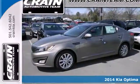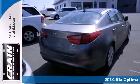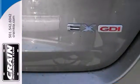Here's a 2014 Kia Optima. Safety never looked so good. This Optima comes with everything, just in case the unthinkable happens.